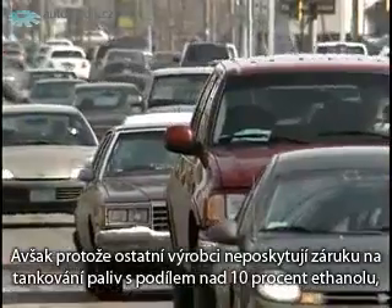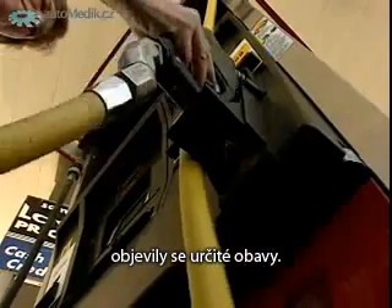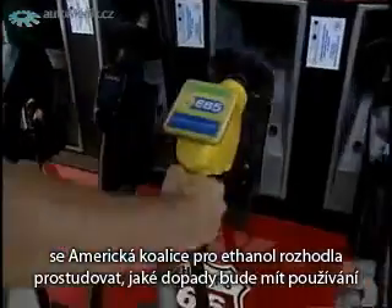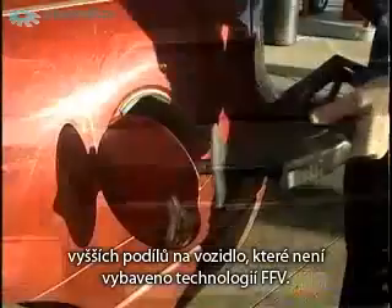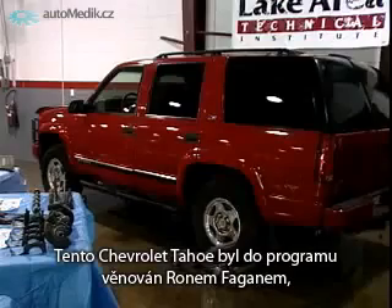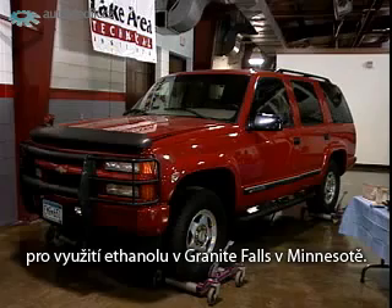But because automakers do not cover more than 10% ethanol by warranty, some concerns have been raised. With no research currently available on this topic, the American Coalition for Ethanol has commissioned a study to see what impact higher blends of ethanol would have on a non-flex fuel vehicle. This Chevy Tahoe was donated to the program by Ron Fagan, President of Fagan Incorporated, an ethanol plant design build firm in Granite Falls, Minnesota.